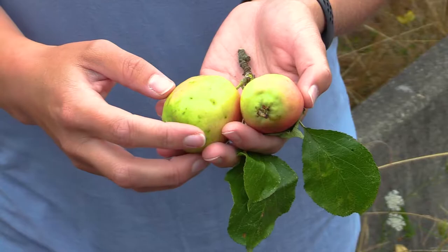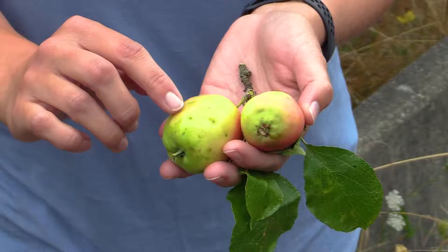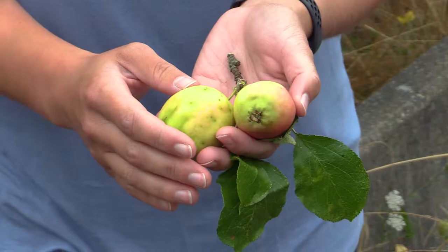Sometimes if you look closely at an apple, you might notice signs that an apple maggot might be inside. You'll notice some dimpling and some spotting on the outside of the fruit, and also the fruit can be a little bit misshapen. These are all signs that there might be an apple maggot inside.